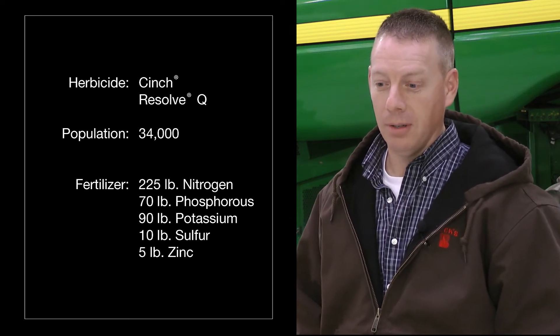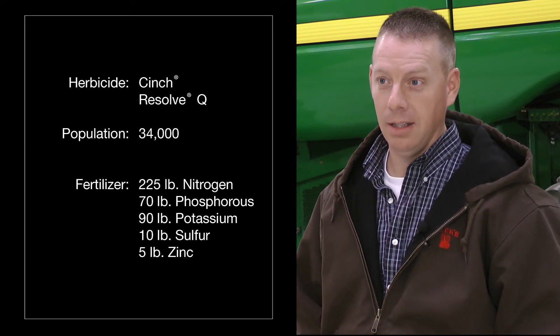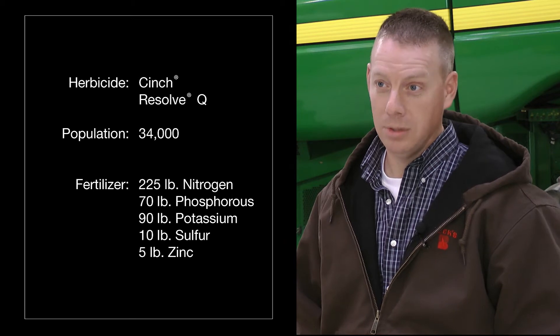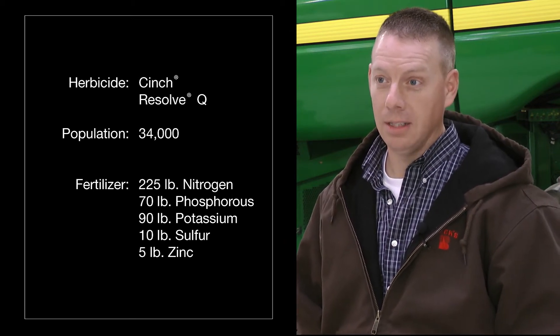After our spray was applied, we come back in and side dress a liquid 28 once again, and I put approximately 50 gallons on an acre at that time.